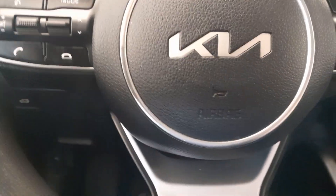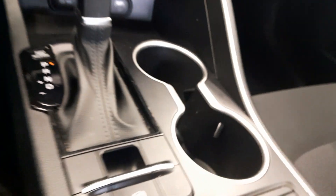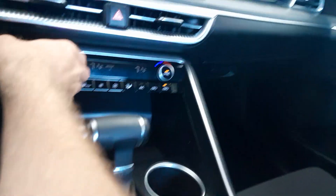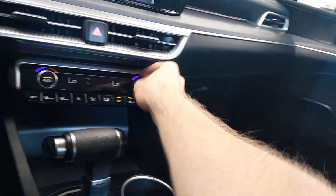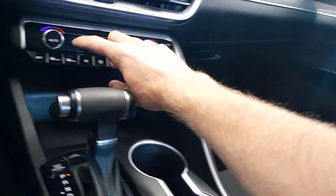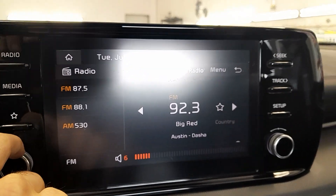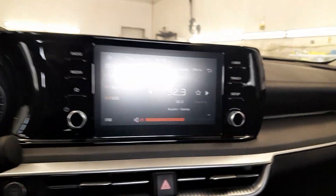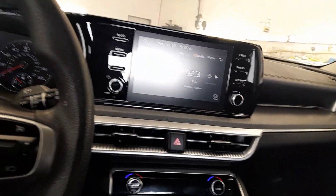Leather wrap steering wheel, got a continuous variable transmission, dual zone automatic climate control, fan speed. Here's your radio. Get your drive mode activation, get your parking brake.